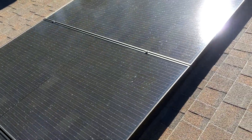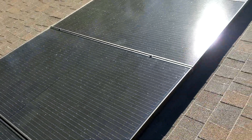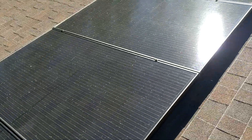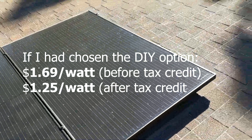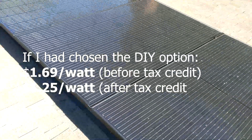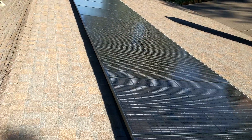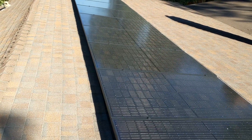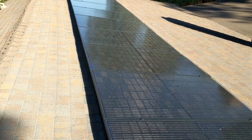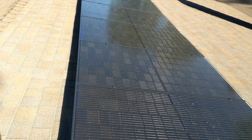I was pretty hesitant about Project Solar at first just because they are new and they use a different model than a lot of other solar companies out there. They offer both a do-it-yourself installation with an electrician to help support you, and they take care of the permitting, and also a full-service install, which is what I went with and I'm actually super happy with. The price point was amazing compared to any other quotes I got — I was looking at $2.50 to $3.50 per watt out in Southern California, and Project Solar came by and smoked those quotes with a $2.19 before-incentives quote.